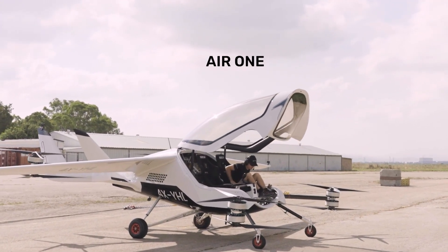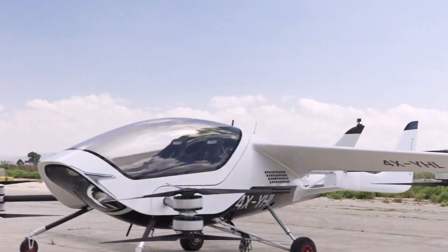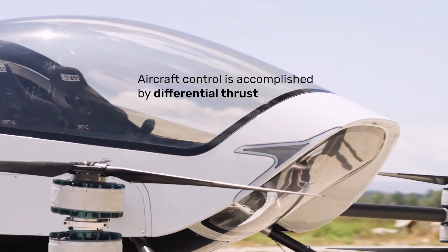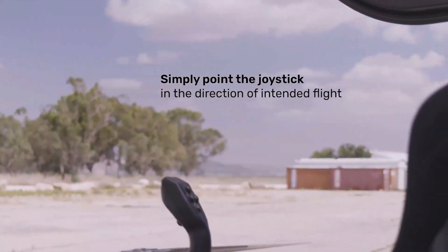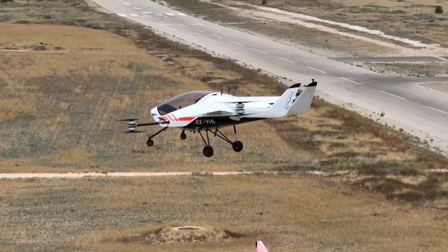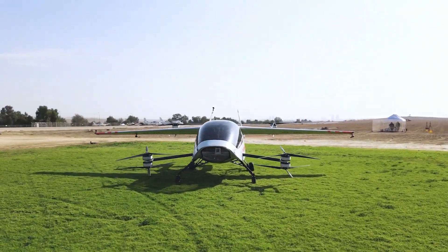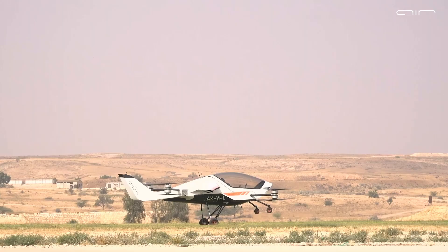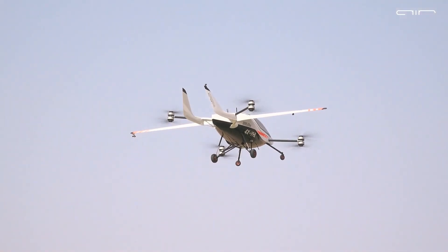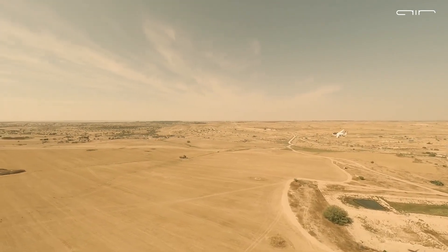Now let's talk about the AIR-1, an all-electric VTOL aircraft poised to revolutionize urban mobility. Developed by AIR, an innovative Israeli company, the AIR-1 is designed for personal use, offering a convenient way to navigate congested urban environments. Its electric propulsion system produces zero emissions during flight, and its vertical takeoff and landing capabilities eliminate the need for runways. Safety is paramount, with redundant systems and an autonomous flight mode for emergencies. AIR is working closely with regulators to ensure the highest safety standards.